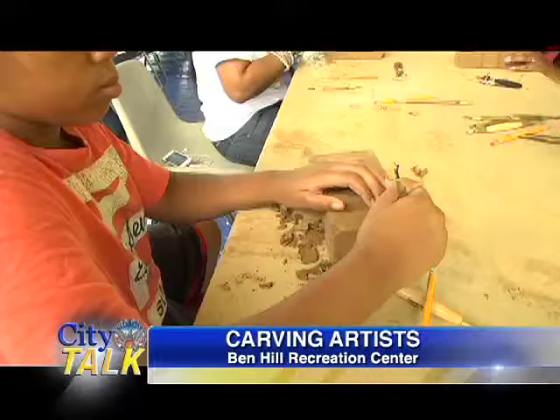A new community art project will soon grace the Ben Hill Recreation Center. City Talk's Troy Danikis takes us to the Rec Center where community members are building upon an already impressive display of art citywide. We're carving bricks this weekend for a mural, a relief mural that's going to go into the addition for Ben Hill Recreation Center.